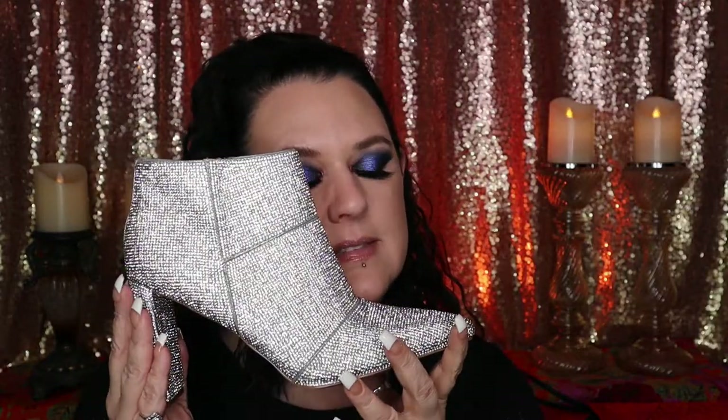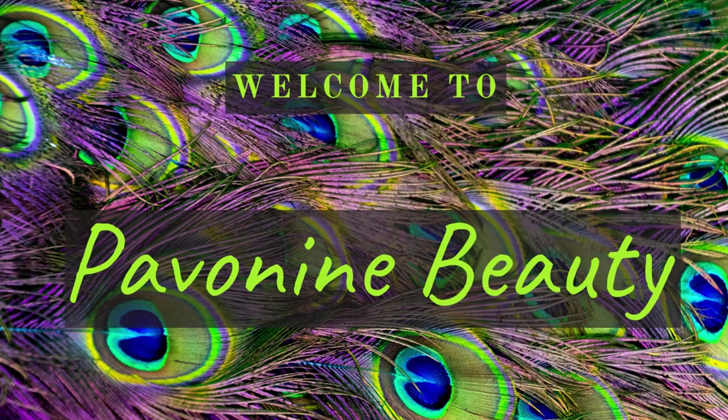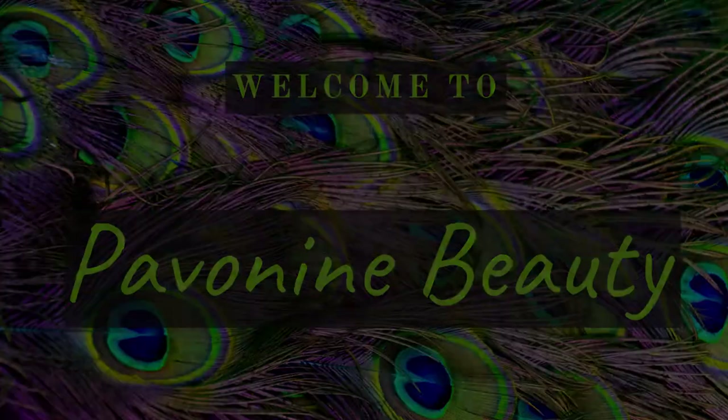Oh my god, they're so pretty, I love you! Hi everyone, welcome back to Pavanine Studios Beauty and Art. My name is Amy, thank you so much for joining me today.